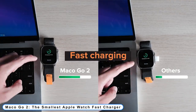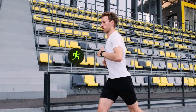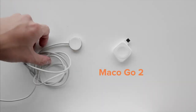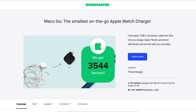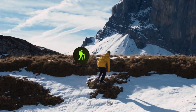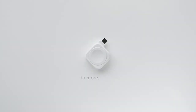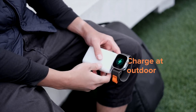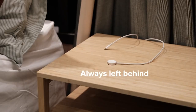Coming to number 2: Mako Go 2, the smallest Apple Watch fast charger. Even after including the larger MFI part, Mako Go 2 is still the smallest on-the-go Apple Watch fast charger in the world. Product cost has increased threefold, but the team has absorbed much of the cost difference to ensure Mako Go 2 is priced competitively. Mako Go 2 is a total re-engineering from the successful Mako Go, with MFI certified parts and a custom PCB.